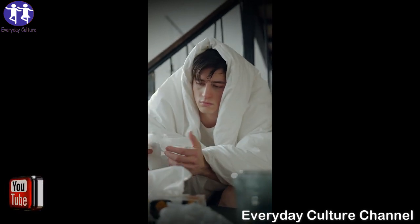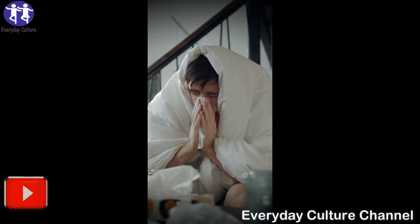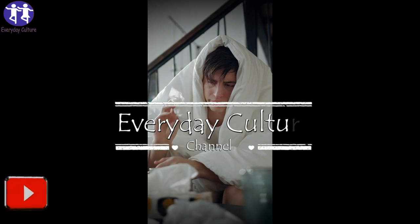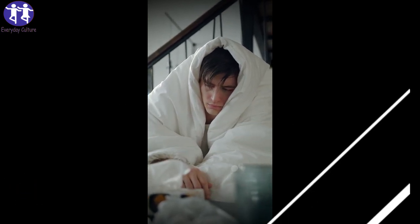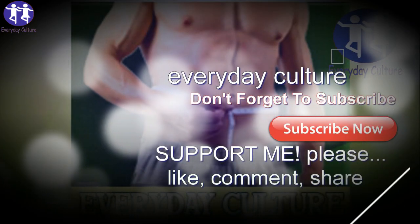Both the flu and colds are infectious diseases caused by different viruses. Flu is caused by influenza and affects especially children, pregnant women, elderly people, immunosuppressed people, and patients with chronic diseases such as diabetes and high blood pressure.